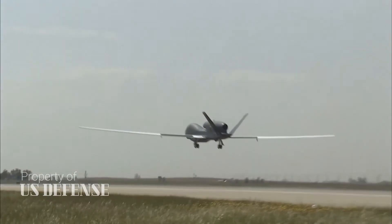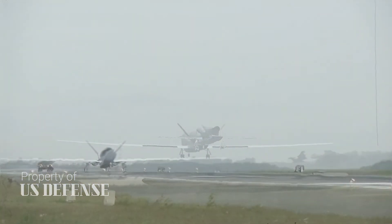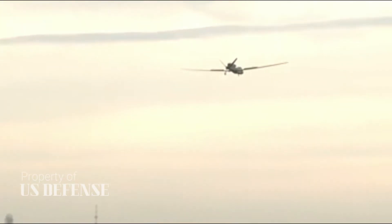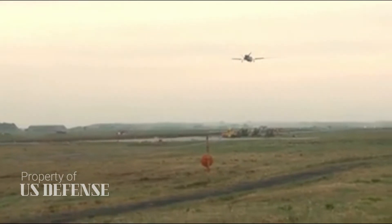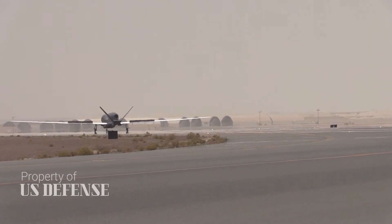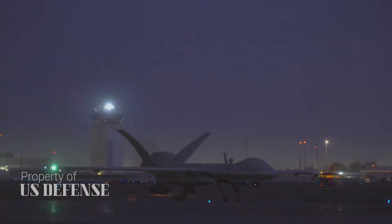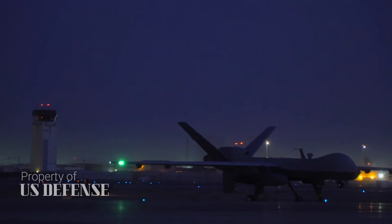Northrop built four BAMS-D drones starting in 2008. The Navy has stationed two of them in the United Arab Emirates for operational use as it prepares to deploy the full MQ-4C naval version of the Global Hawk starting in late 2019. While it can fly as high as 65,000 feet, beyond the reach of many air defense systems, the BAMS-D is subsonic and lacks stealth features, making it vulnerable to the most powerful surface-to-air missiles.